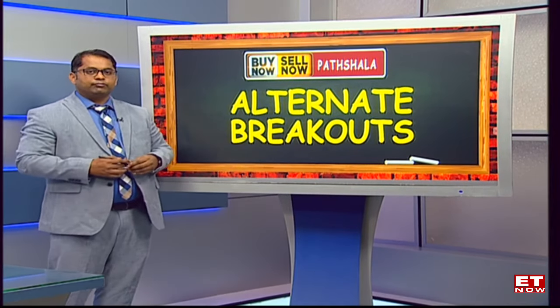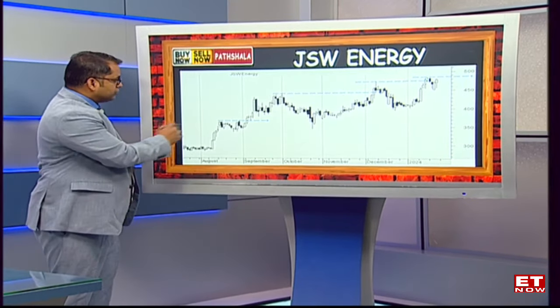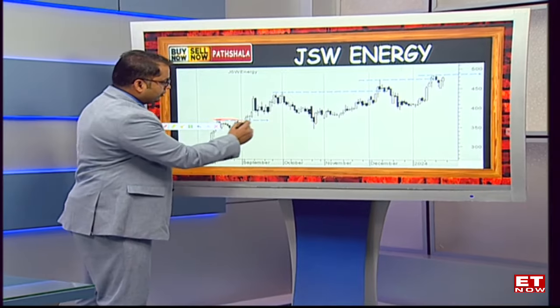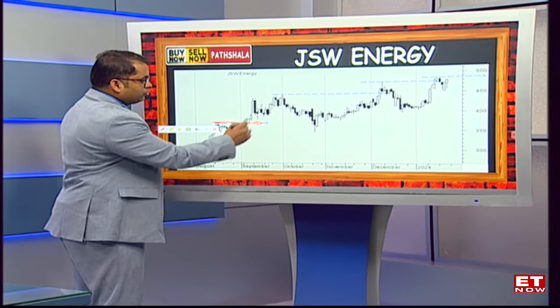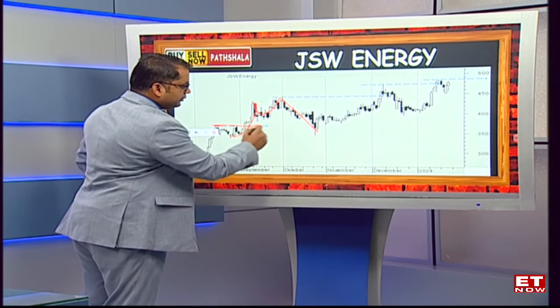We'll look at two examples. Both examples are on the mid-cap front. The first one is JSW Energy. This is the classical sign of a breakout for a stock. As you can see, the stock breaking out of the previous swing highs - this is the previous swing high - the stock goes into an uptrend, makes a new swing high, and again comes back to retest the previous support.